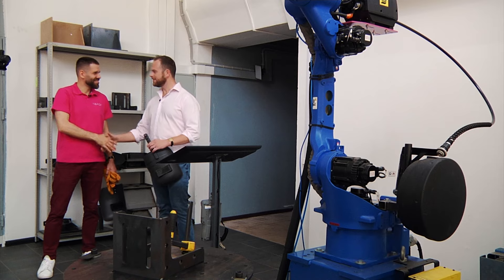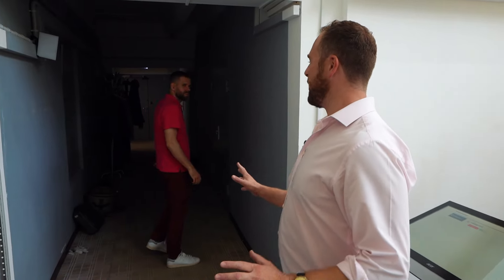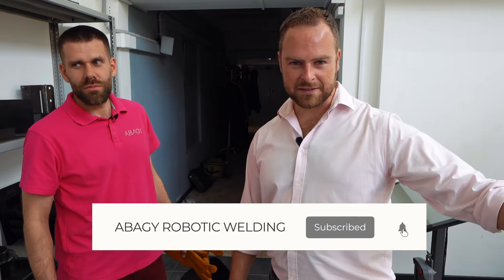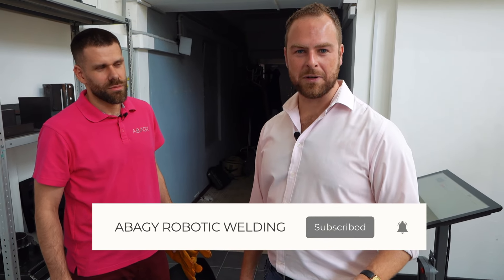I've never seen anything like it before and it's really impressive stuff. Thanks for giving the demo. Actually, I'm not fully convinced, and I think it would be fun to come back next time and do it the old fashioned way with the teach pendant and compare that to this new innovation. Could you come back next time and bring another engineer for a side-by-side comparison? Let's do it. See you next time — if you have any comments on what you've seen today, just put them in and our experts will get back to you.